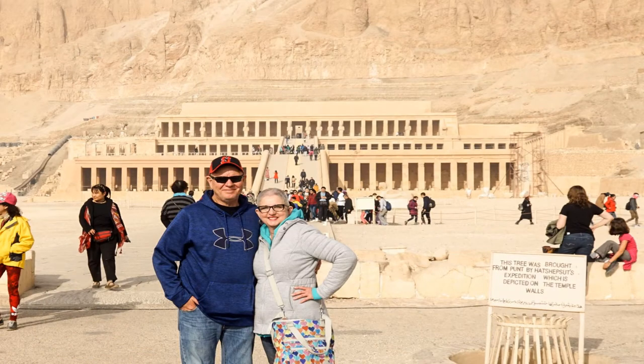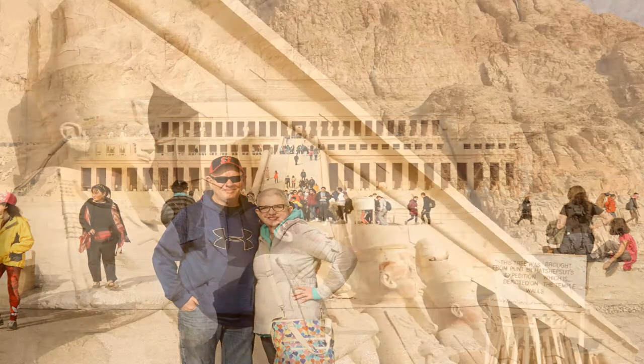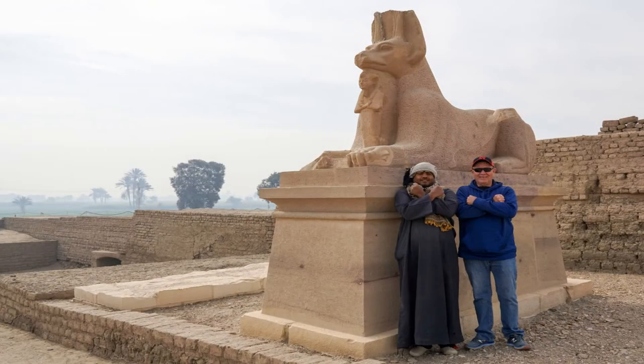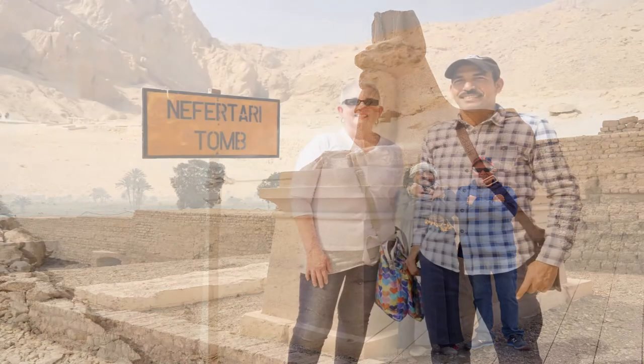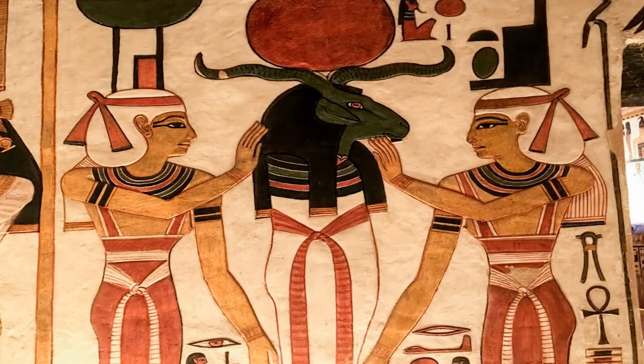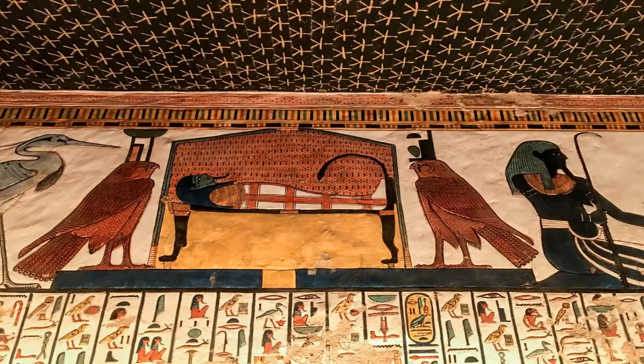We visited the mortuary temple of Queen Hatshepsut. Standing in front of the statue of Anubis at the Ramesseum. Deborah and Sam standing in front of the most beautiful tomb in all of Egypt. The paintings and carvings in Queen Nefertari's tomb are beautiful and incredibly detailed.